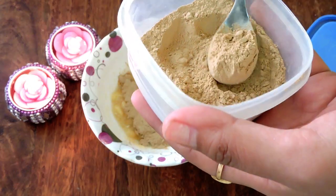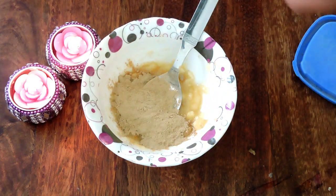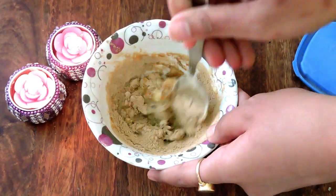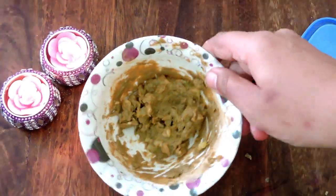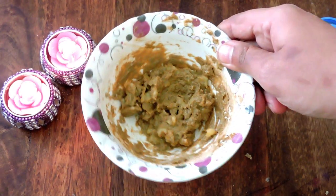Next I am going to add 2 small spoons of sandalwood powder, because sandalwood powder contains anti-aging properties. Mix all the ingredients very well. This pack is ready — apply it 2 or 3 times a week.